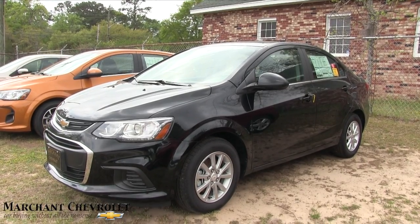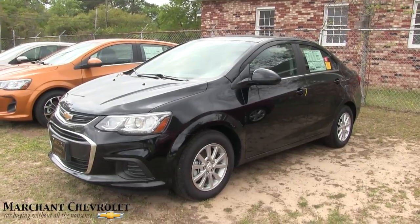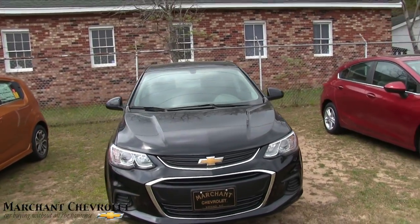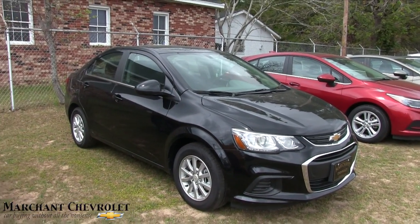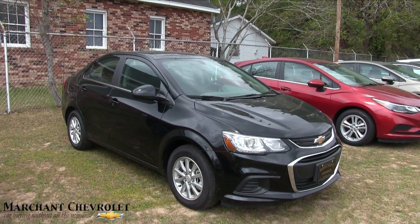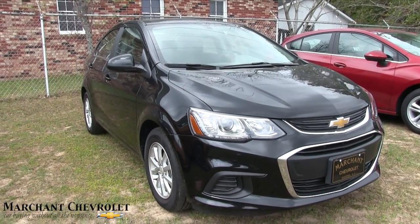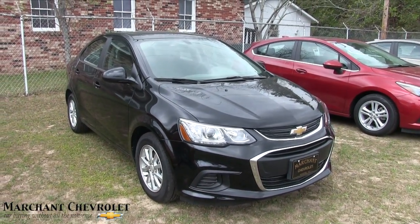What's up everybody, welcome! Today we're gonna be taking a look at the 2017 Chevy Sonic LT sedan. Stay tuned for the next few minutes as I do my walk-around video at Marchant Chevrolet. This Chevy Sonic is a really cool vehicle — fuel economy, price, all that stuff comes into factor with a smaller compact car like this. We'll go over the specs and options on this particular one.